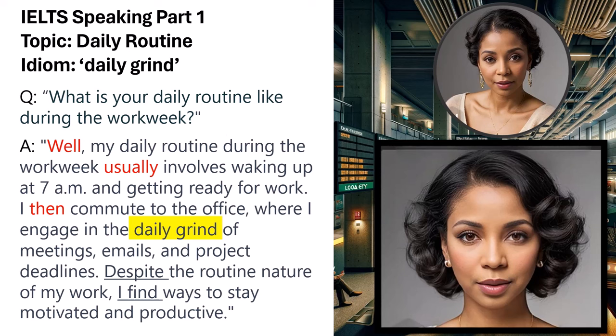Additionally, the use of conditional sentences and comparisons — such as 'despite the routine nature of my work, I find ways to stay motivated and productive' — further showcases the candidate's grammatical complexity and ability to express nuanced ideas.